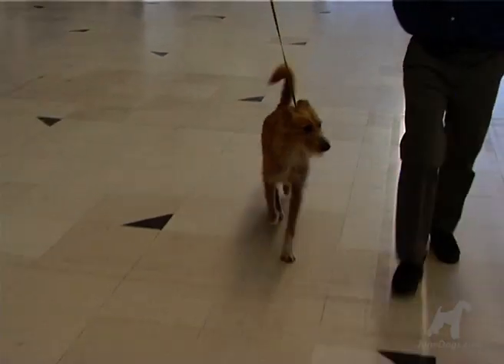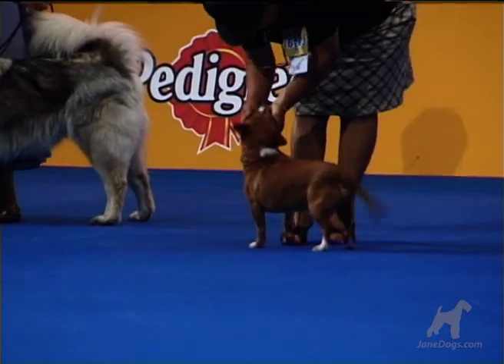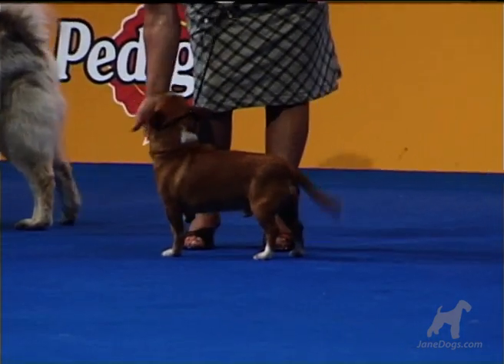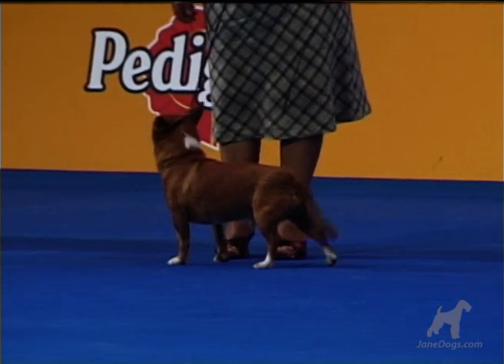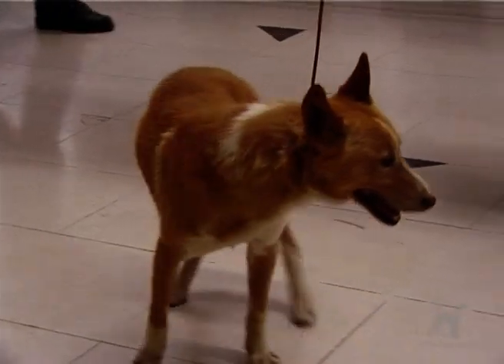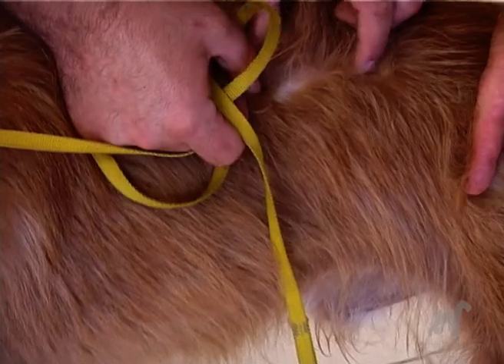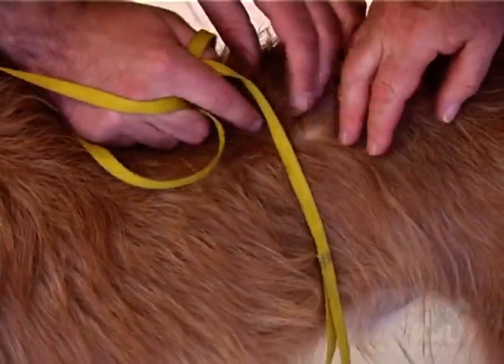The coat can be either rough or smooth. The three smooth-coated varieties have a dense coat, surprisingly denser than the three rough-coated varieties. There is no undercoat or down.